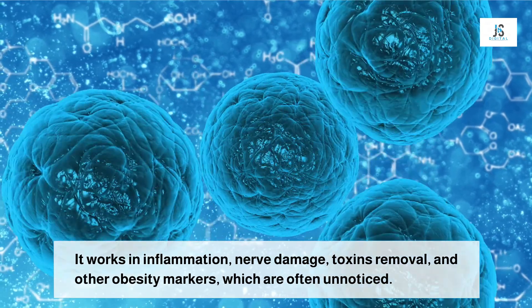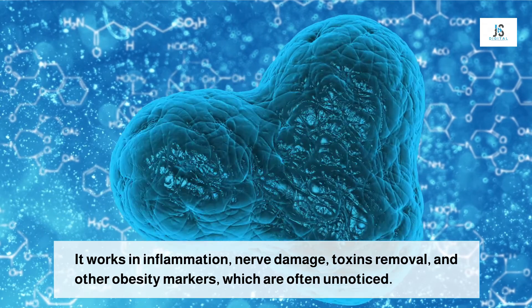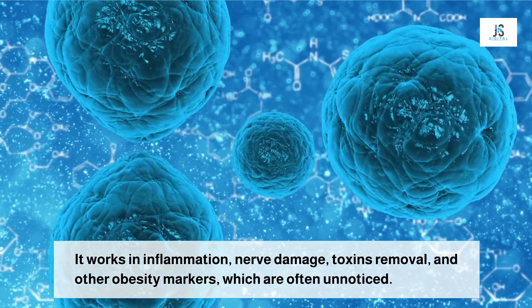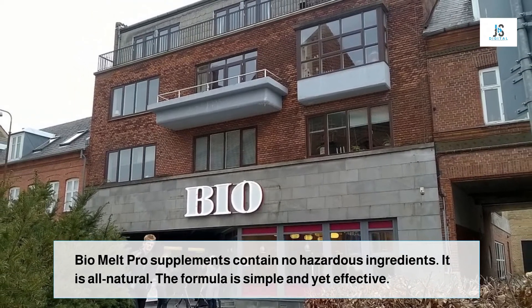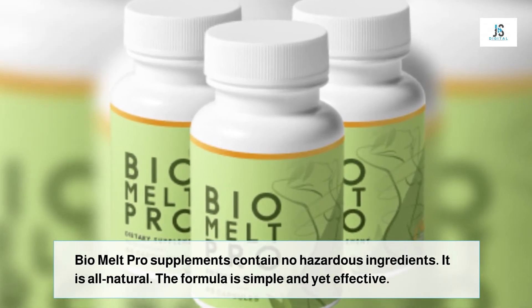It is always good to eat, but it is far more vital to know what to eat. A healthy diet keeps a healthy life. The world is moving at a pace and you need to keep par with it. This cannot happen with unhealthy food habits and severe problems. Bio Melt Pro thus gives you all the needs of a healthy body with optimum working ability.